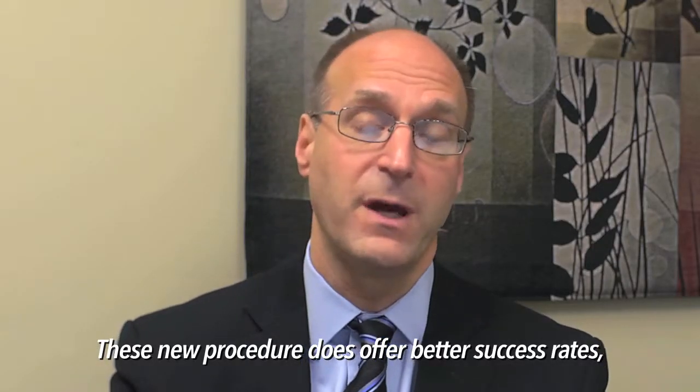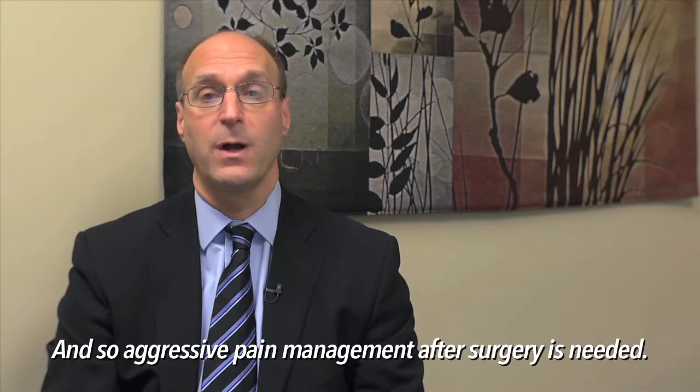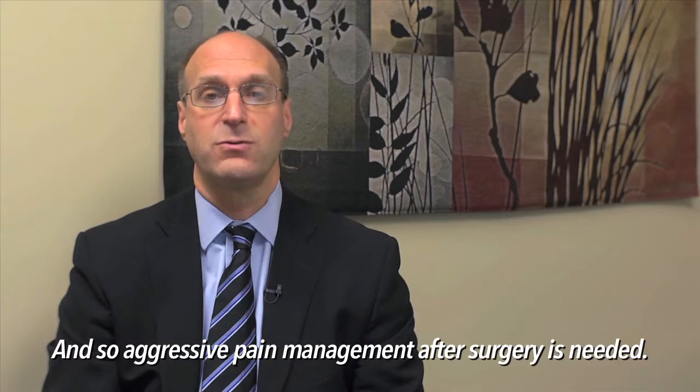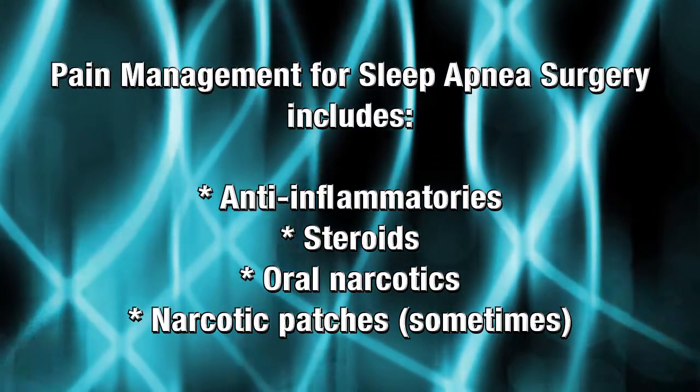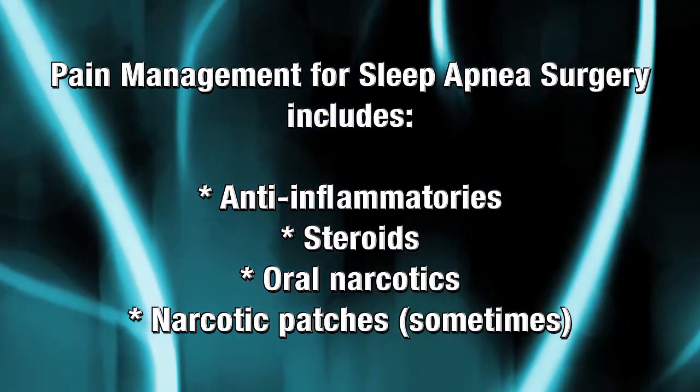This new procedure does offer better success rates but also has more pain involved. Aggressive pain management after surgery is needed, to include the use of anti-inflammatories, steroids, oral narcotics, and at times narcotic patches.